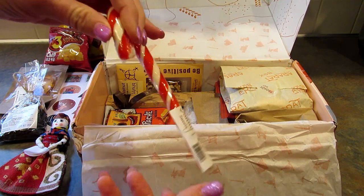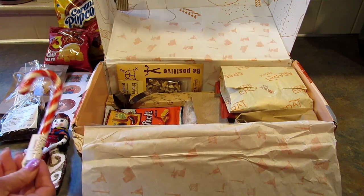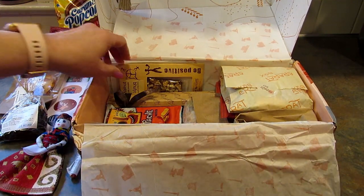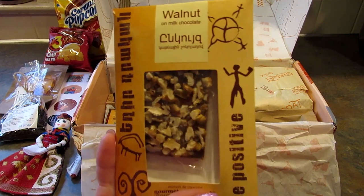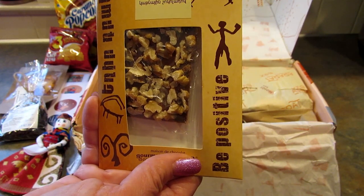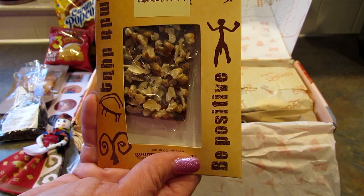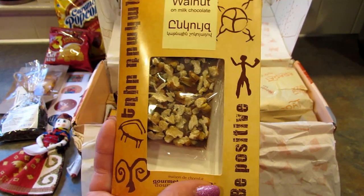Next there is a candy cane, but in the booklet it's called a Christmas lollipop. There's a candy cane as well. Next is this chocolate bar with walnuts. I cannot try this because of the walnuts, but it's a bar of milk chocolate with walnuts and the booklet says 'what can make better company with your coffee break at the workplace.' This looks really amazing.